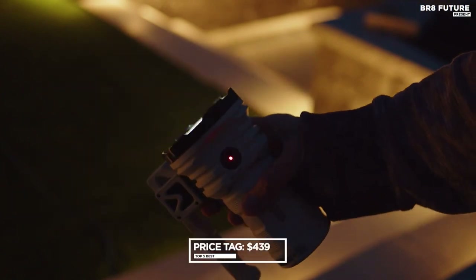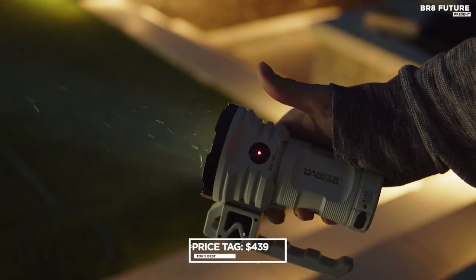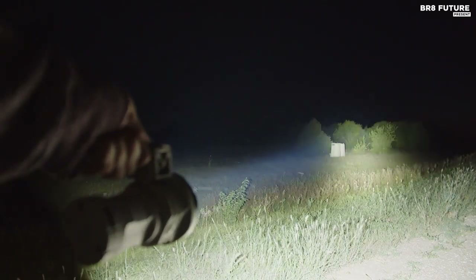Priced at $439, it's an investment in your adventures and safety, and it's worth every penny.